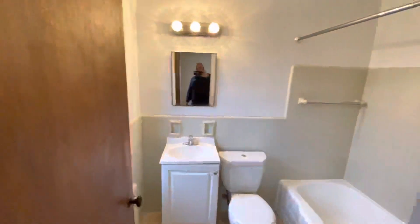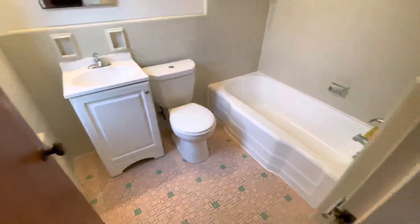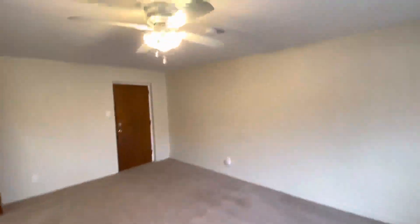The bathroom is a good size, with a tub-shower combo, vanity, and ceiling fan.